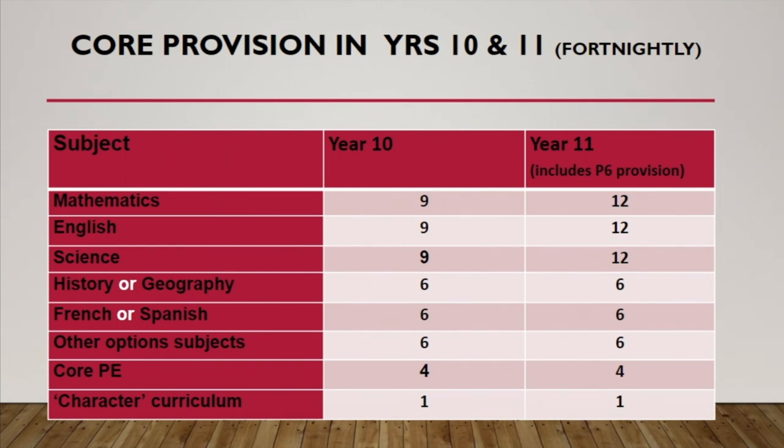Just to outline what the implications of the options process are for our students in terms of their timetable: in year 10, there are nine lessons per fortnight each for maths, English, and science. Students have 25 lessons per week and therefore 50 across the fortnight. History or geography as an option takes a further six, and French or Spanish, if students choose those, would also take six. Other option subjects are likewise allocated six periods per fortnight.